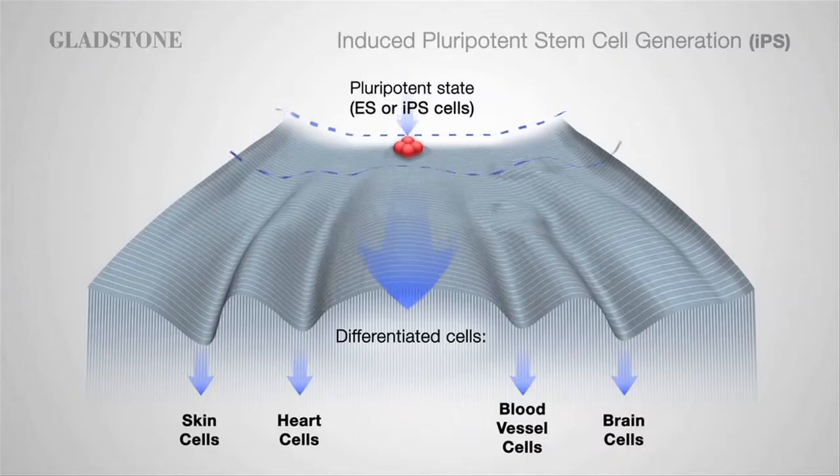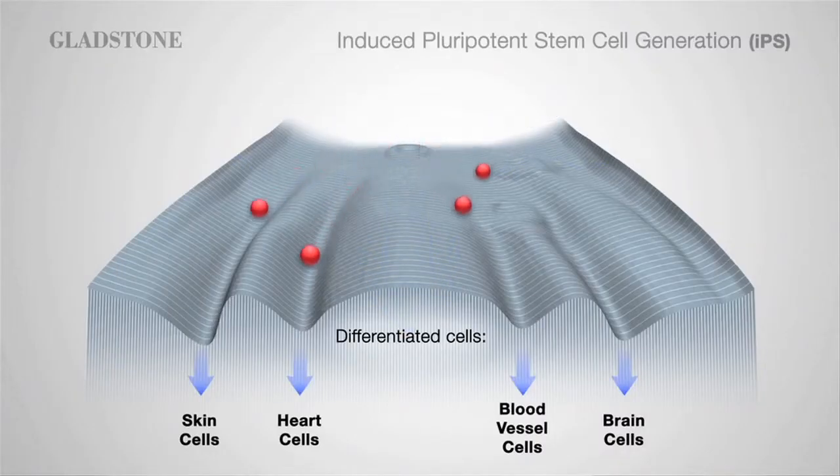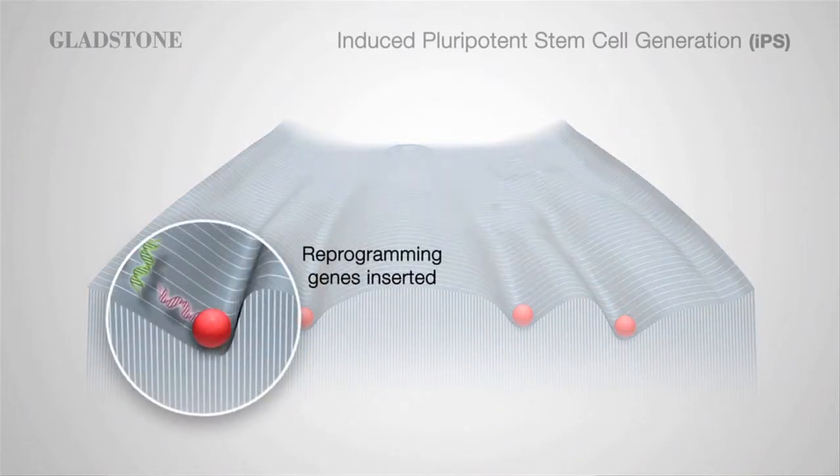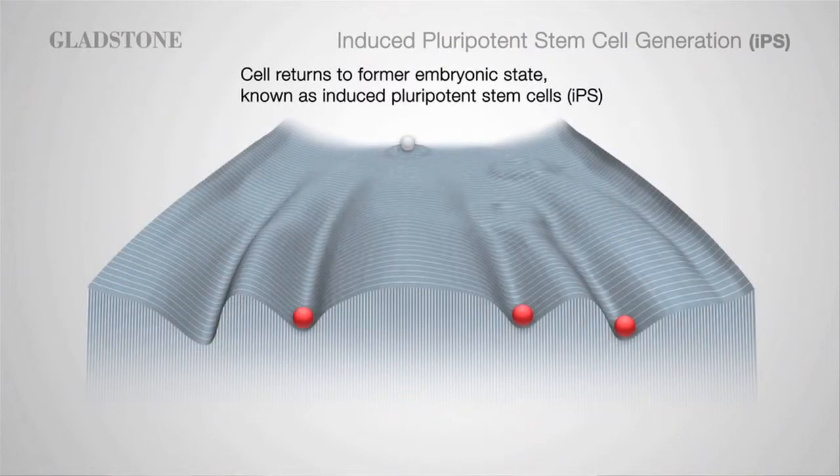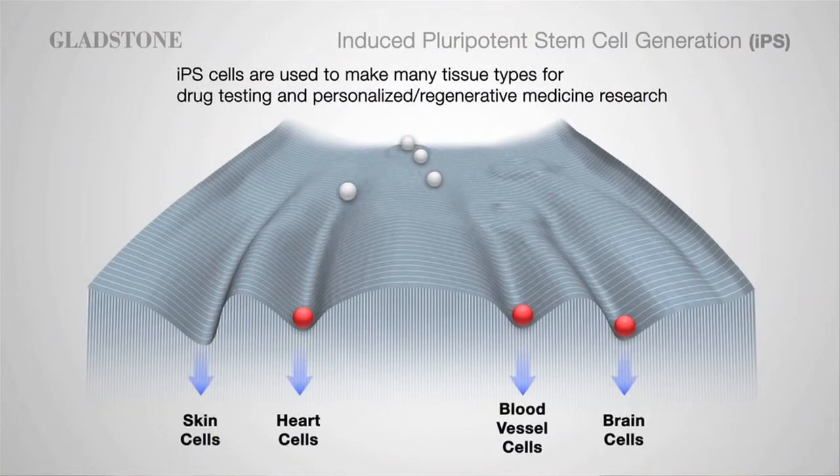It's a major game changer, I think, in science — in particular induced pluripotent stem cells, which are stem cells derived from patients, either healthy or in their diseased state, which is carried within those cells, and which you can now use for discovery of drugs and treatments.